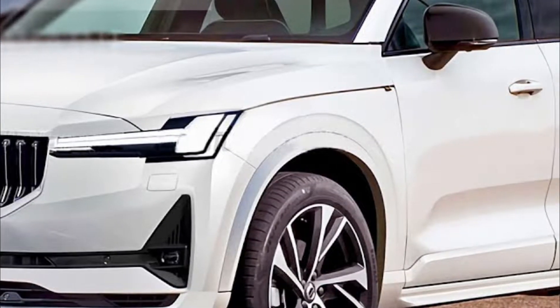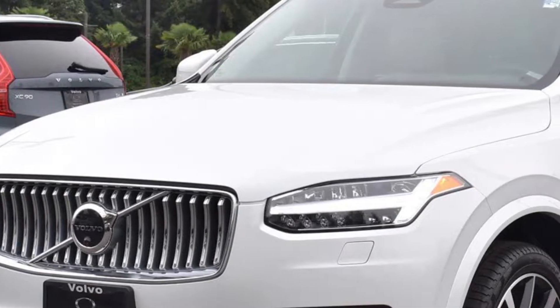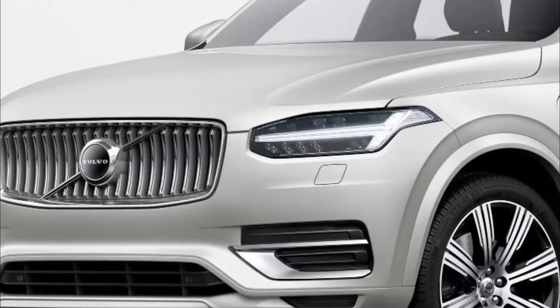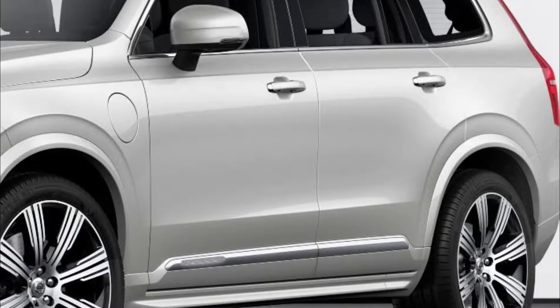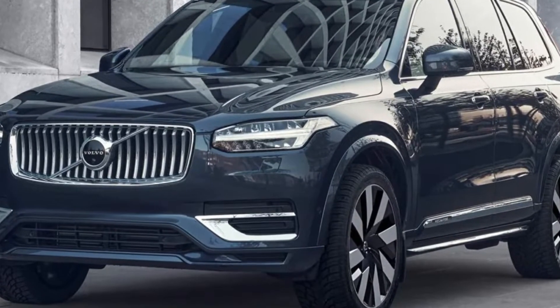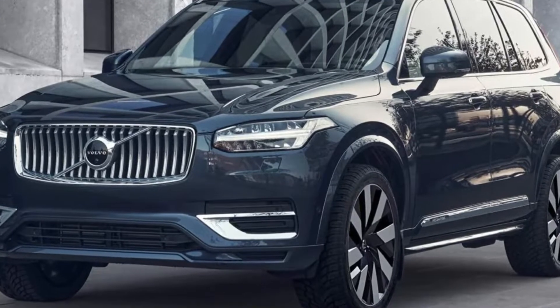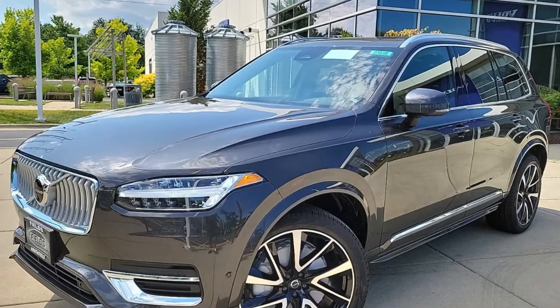The XC90 finishes among the best in our rankings, in part thanks to an elegant interior rife with Swedish design influence. Engines range from a 247 horsepower turbocharged inline-four assisted by a 48-volt mild hybrid system, up to the XC90 Recharge's turbocharged inline-four plug-in hybrid setup with a total of 455 horsepower. All XC90 powertrains are fitted with an 8-speed automatic and all-wheel drive.